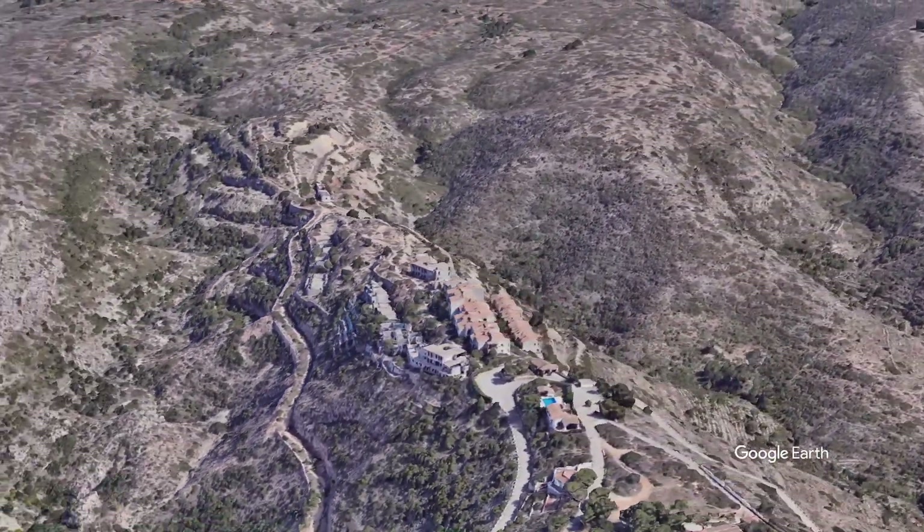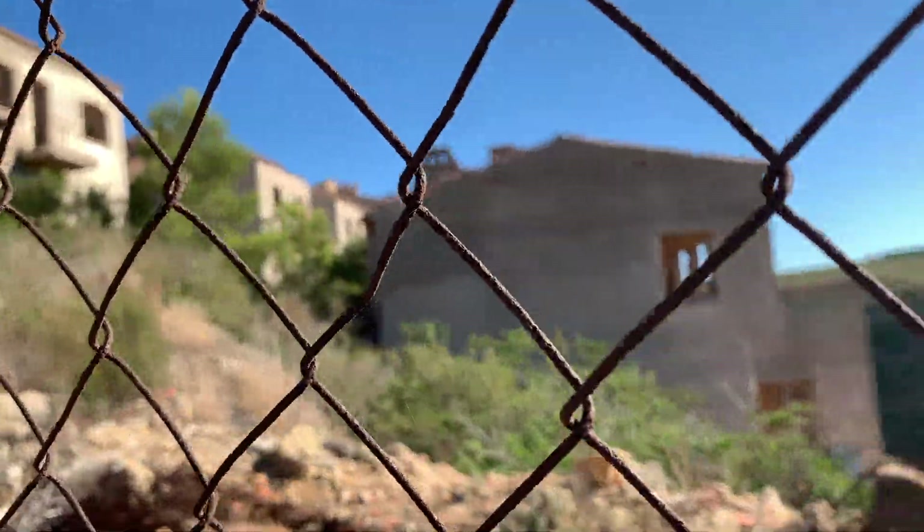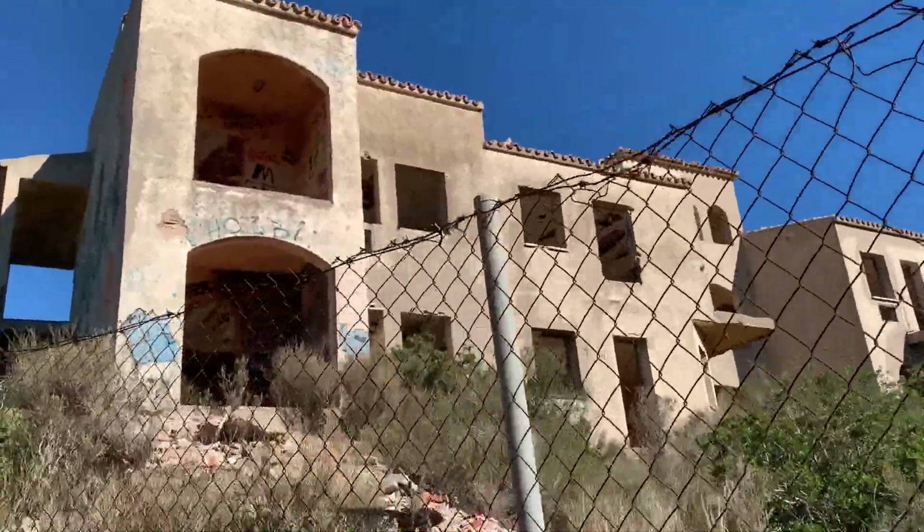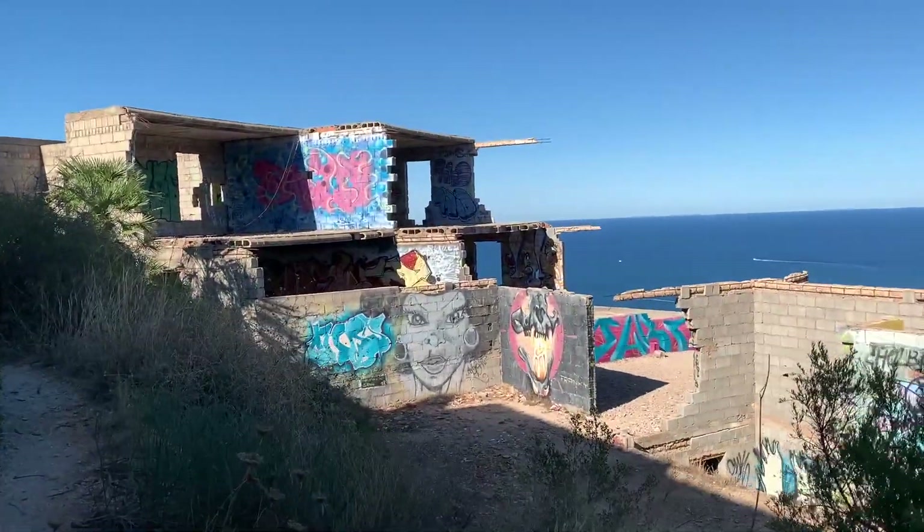In the 1970s, planning was granted for a Swiss firm to build 600 houses on this hilltop. You can see why they wanted to — it's got amazing views all the way down to the sea.